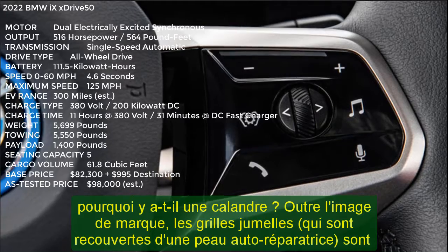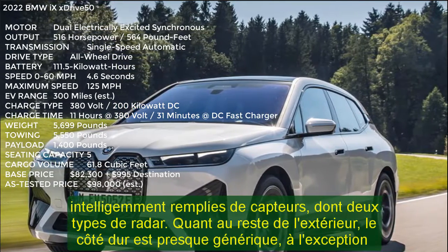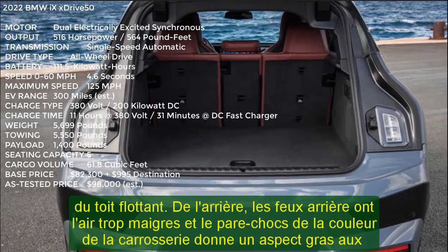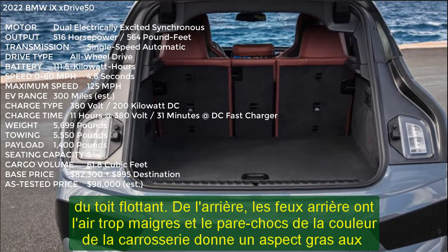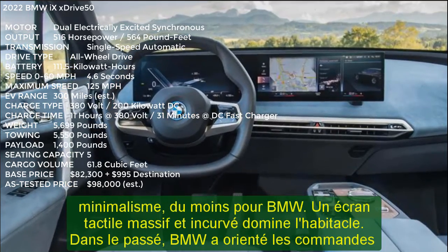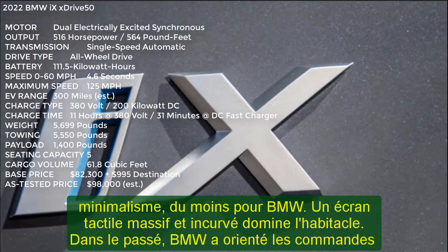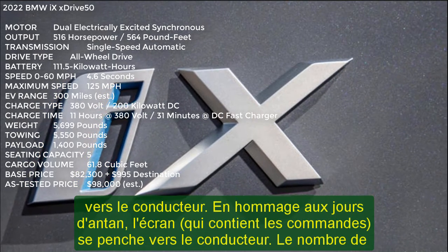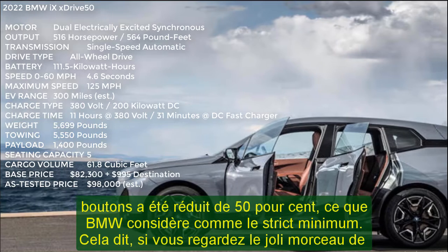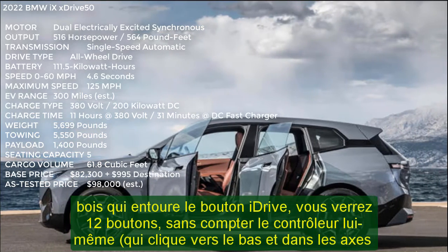The iX's interior is an exercise in minimalism, at least for BMW. A massive curved touchscreen dominates the cabin. In days past, BMW angled the controls toward the driver — in an homage to that tradition, the screen bends toward the driver. The number of buttons has been reduced by 50%, what BMW considers the bare minimum. If you look down at the lovely piece of wood surrounding the iDrive knob, you'll see 12 buttons. The buttons that remain are logical, and there's a calmness and spaciousness to the interior that's new for the brand. However, there's also a sparseness that doesn't scream premium luxury to me — and at nearly $85,000 to start, it ought to.